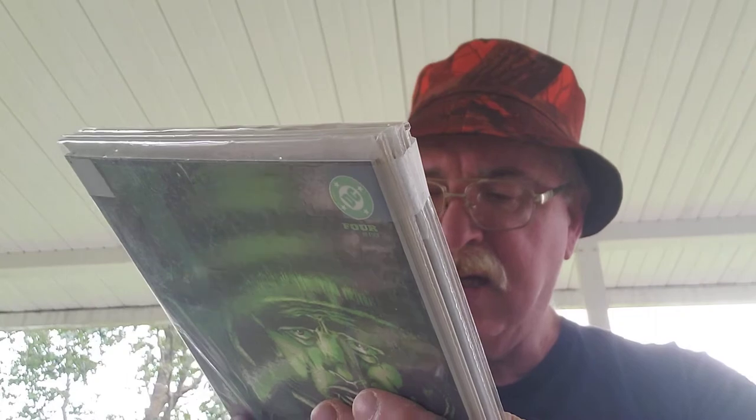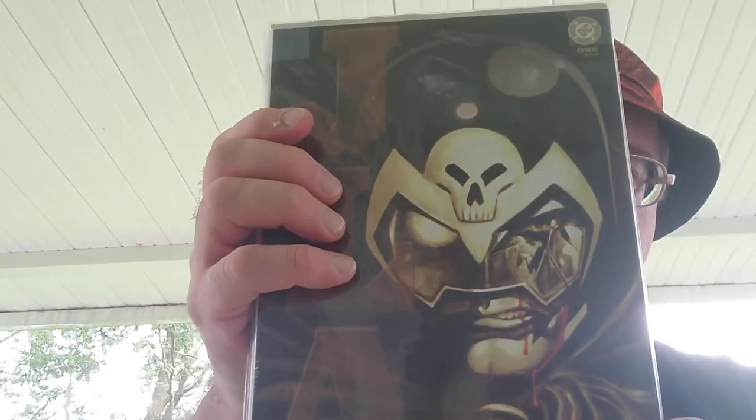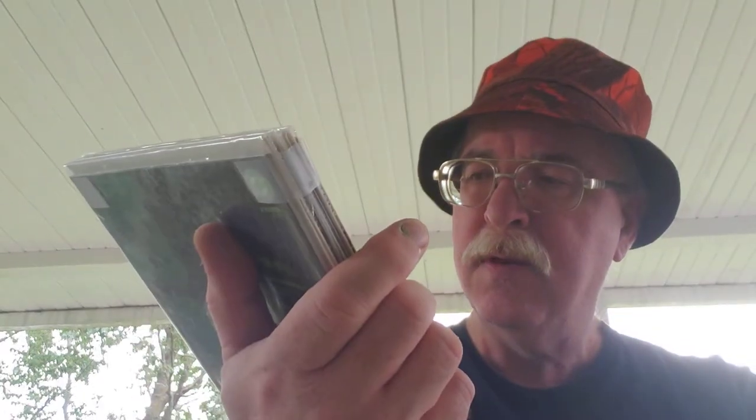Here's a hefty bag of books — a complete four-issue set of 2002 JLA Destiny. Pretty neat covers.